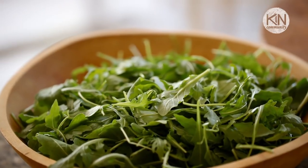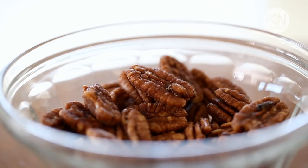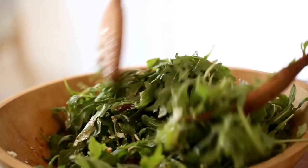I'd love to start a meal in the fall with a great salad. For me, a great salad has four components: something bitter, something sweet, something creamy, and something crunchy. All of those flavor combinations are packed in this salad.